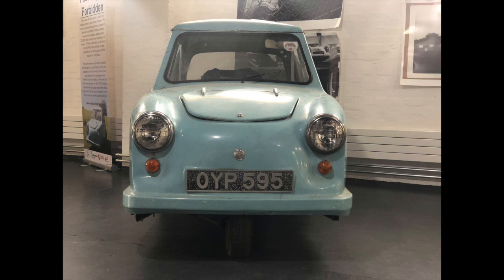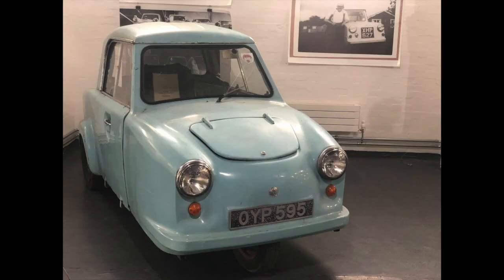Simon MacCowan is an artist, academic and director of the Invalid Carriage Register. He is also a keen collector of these vehicles with over 20 examples in his collection.